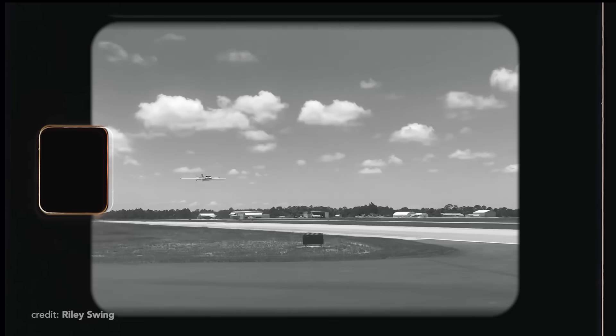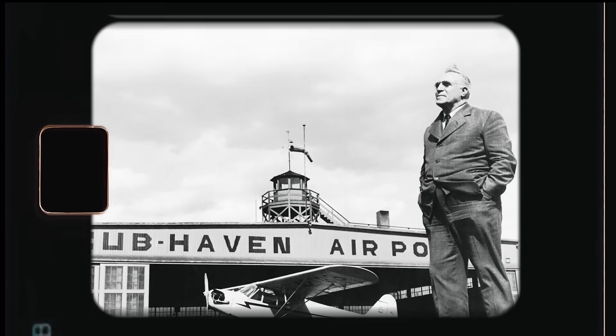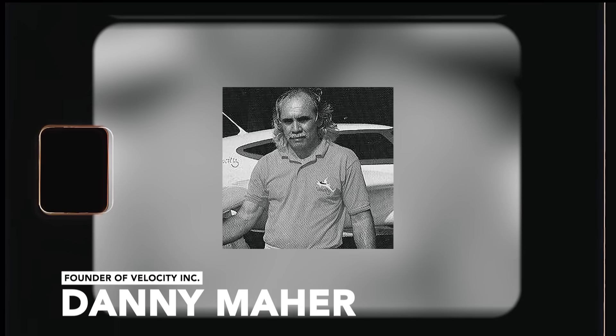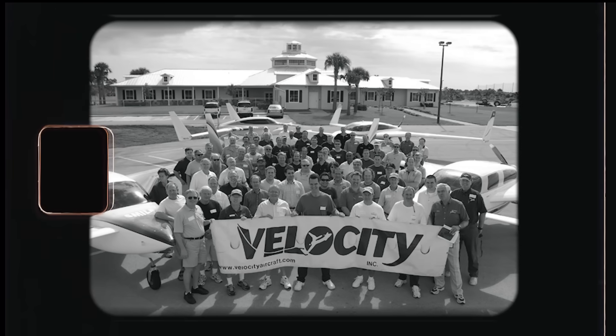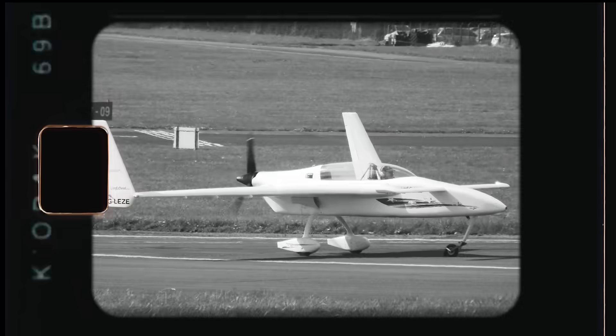Before we dive into the specs and unique features, let's trace the roots of this aircraft. I always find it fascinating to research the genius engineers and designers who push the boundaries of general aviation, and Danny Mayer is no exception. In 1984, he founded Velocity Incorporated with the idea of upgrading the older Long EZ designed by Burt Rutan, which was a two-seater, to something that could fit at least four adults and their belongings for a cross-country trip.